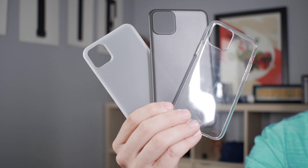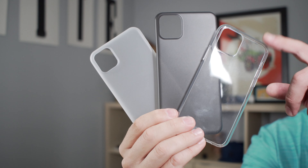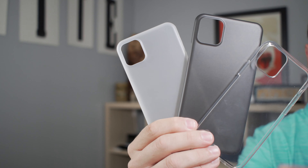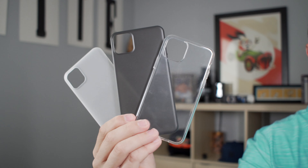If you're looking for some nice scratch protection with a little bit of added protection, whether you want to see the color of your phone, black it out, or have a frosted color on it, they have you covered with an affordable, very slim case that's not going to add a lot of bulk.